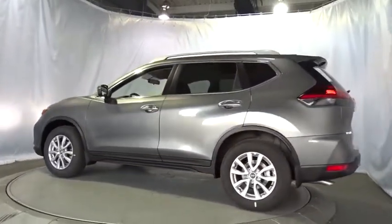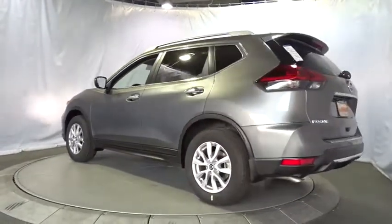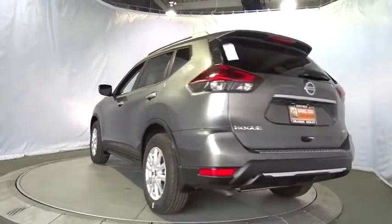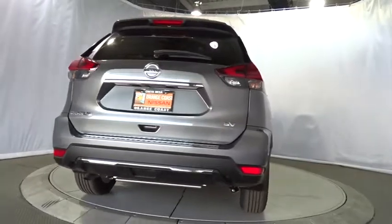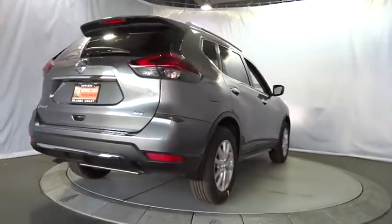Here are some of this vehicle's great options: traction control, anti-lock braking system, remote engine start, keyless entry, stability control, power liftgate, backup camera, steering wheel audio controls.